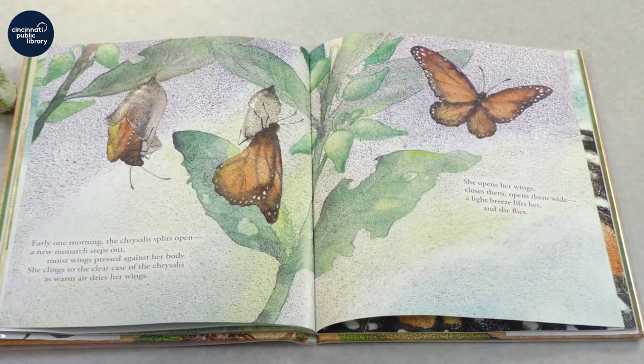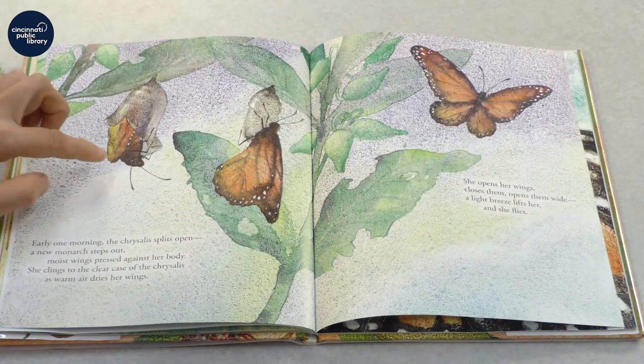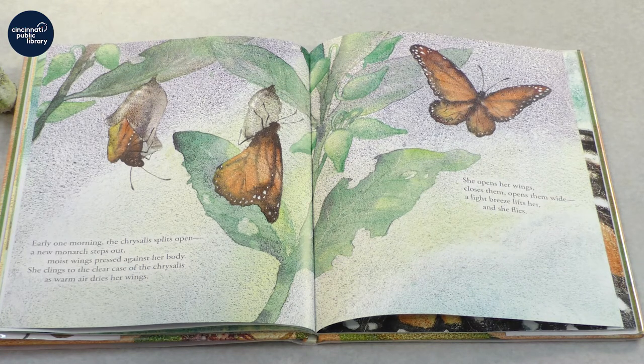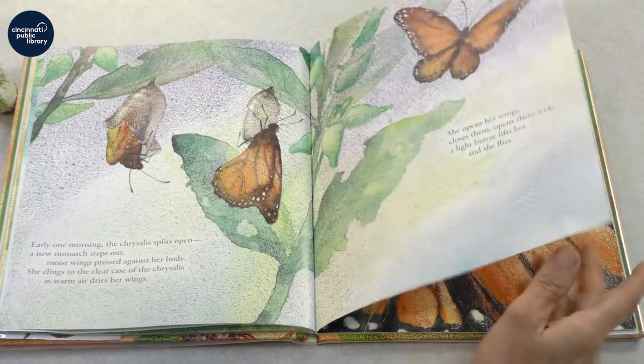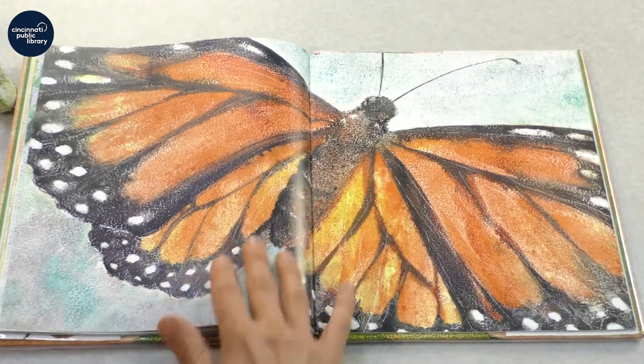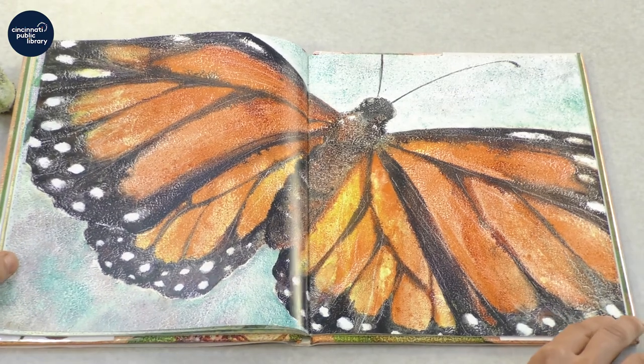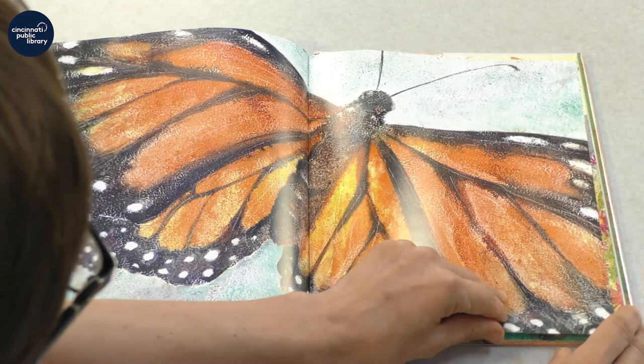Early one morning, the chrysalis splits open, and a new monarch steps out, moist wings pressed against her body. She clings to the clear case of the chrysalis as warm air dries her wings. She opens her wings, closes them, opens them wide. A light breeze lifts her, and she flies. And she is beautiful.